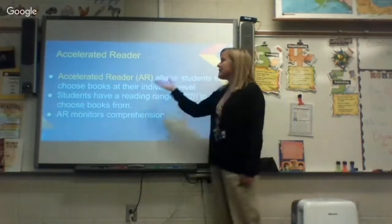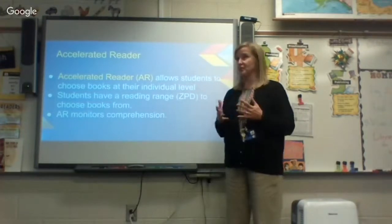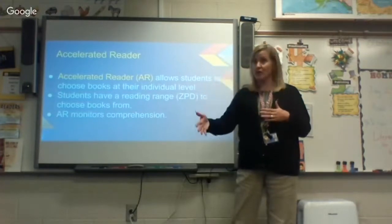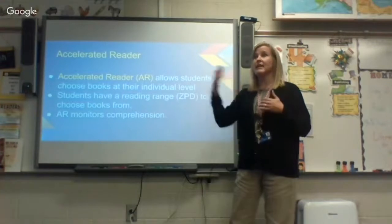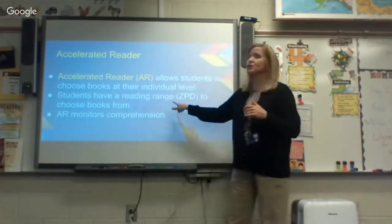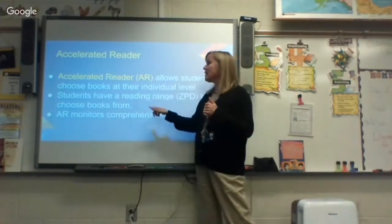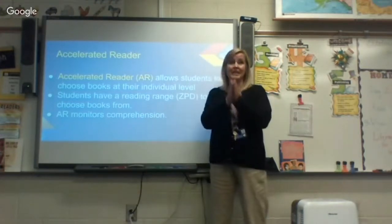That brings us to Accelerated Reader. We've tweaked the program this year because we want to focus on children reading whatever they're going to read. The AR program allows them to choose the books they want to read. We encourage them to read on their level, but if they choose a lower-level book that's fine — they'll still be presented with literacy elements and vocabulary. When your student gets their TOPS report, there's a reading range, and we pick their AR book level right in the middle so it's not too hard or too easy.